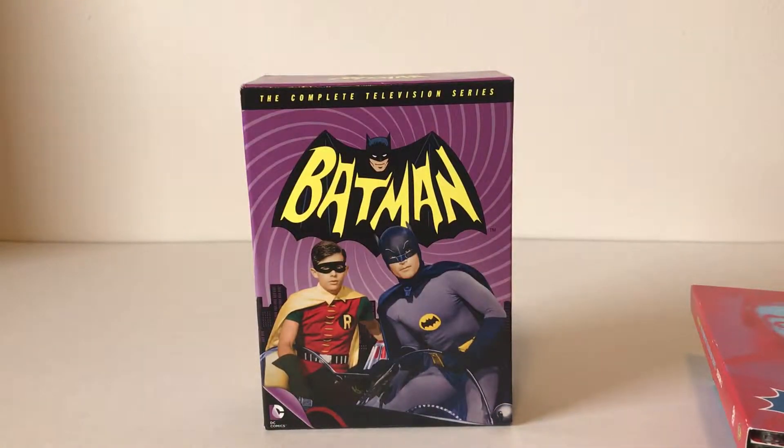That is my Batman 1966 complete television series DVD set. Thanks for watching.